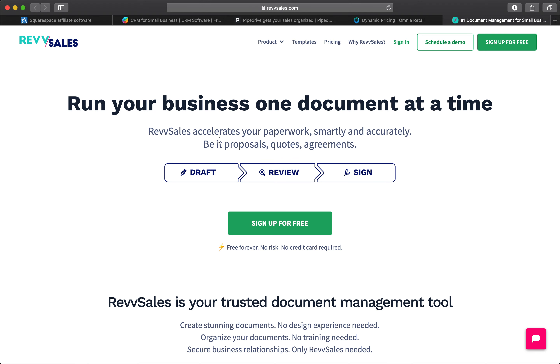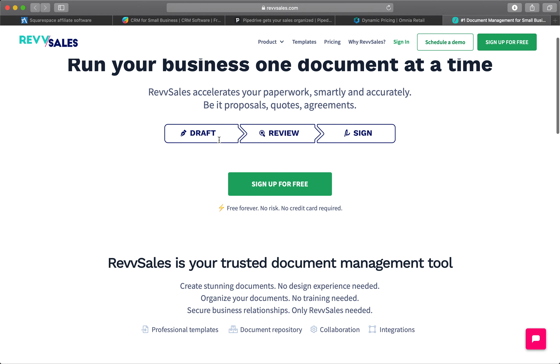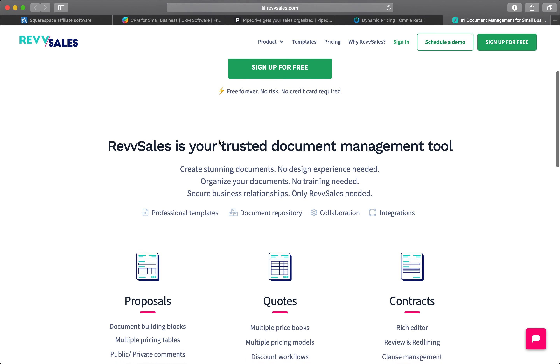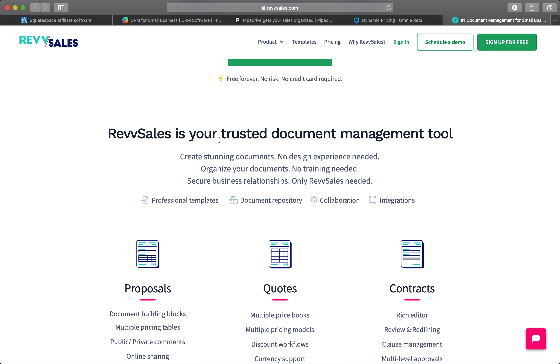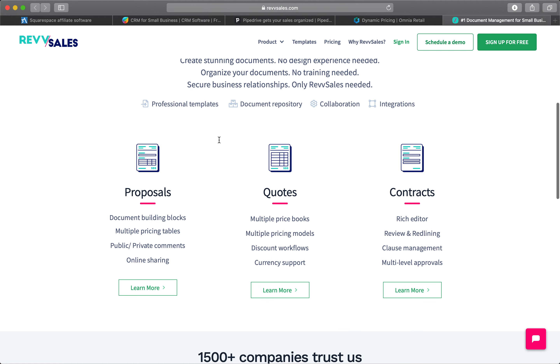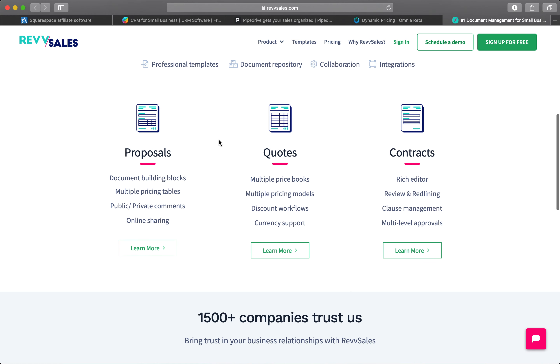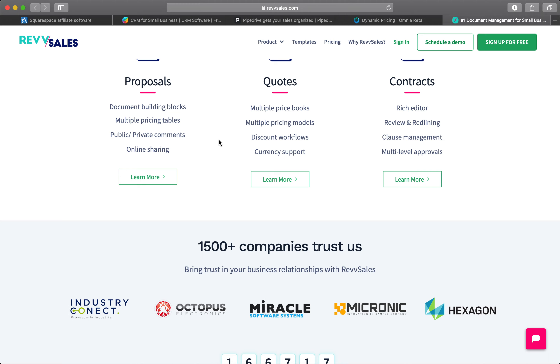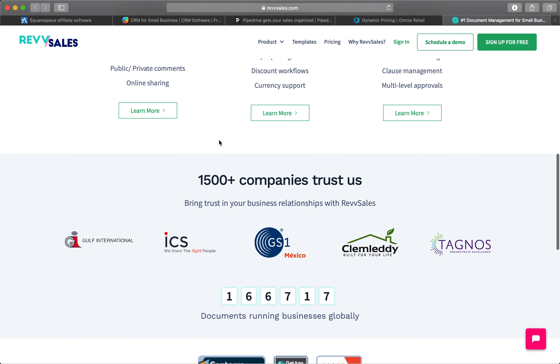Next is Rev Sales. It is an all-in-one document management system to help individuals and teams run their business. Trust is the keystone of any business relationship, and trustworthy documents are the bricks on which the foundation of trust is laid. Rev Sales is a peer alternative to Google Docs or Microsoft Word, and over a thousand businesses trust it with their document management. It brings easier-to-use templates, approvals, workflows, and data from systems of records.